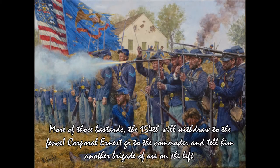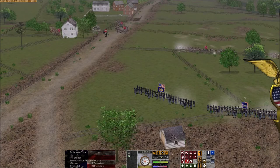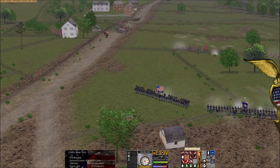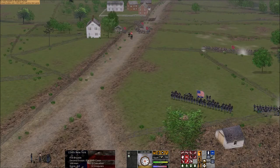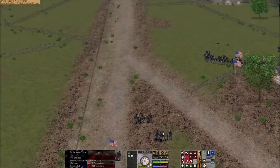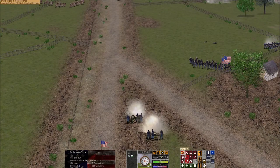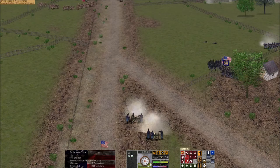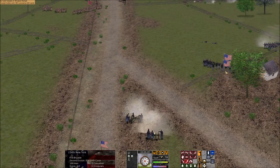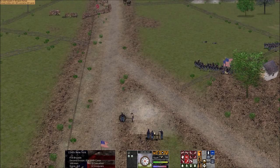'More of those bastards! The 154th will withdraw to the fence! Corporal Ernest, come to the commander and tell them another brigade is on the far left!' The men of the Hardtack Regiment looked to their left in horror as another rebel brigade advanced from across the Harrisburg Road. The officer quickly ordered them back to the brickyard by the First Ohio Light Battery. A wounded man sat up painfully, his coat stained red, and pleaded 'No! Don't leave me! Come back!' But the regiment had no time and scrambled back to the fence line as rebel balls cracked all around them. Many men tripped getting over the fence, causing the regiment to take much longer to traverse the obstacle. All the while, the rebel regiment drew closer.